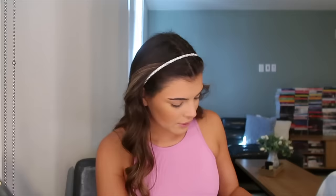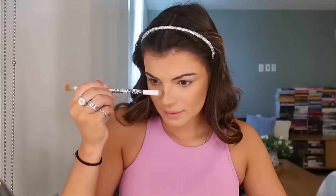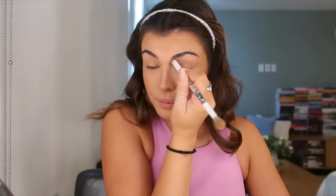Now nose contour, which is my most important step. I think it completely changes the way your makeup comes out and changes your face. Every time I do someone else's makeup I contour their nose and they're always like, 'What did you do to my nose? You made my nose look so good.' Using another Wet and Wild brush, I take my KVD Shade and Light palette with the medium shade on a flat top brush and create two lines on the sides of my nose to define how slim I want it to look.